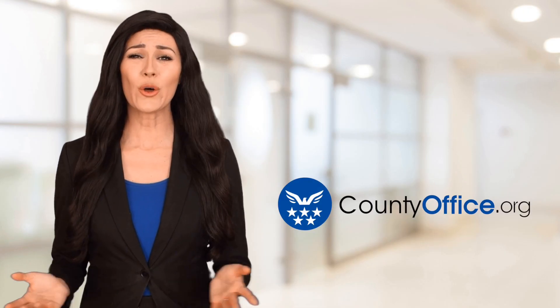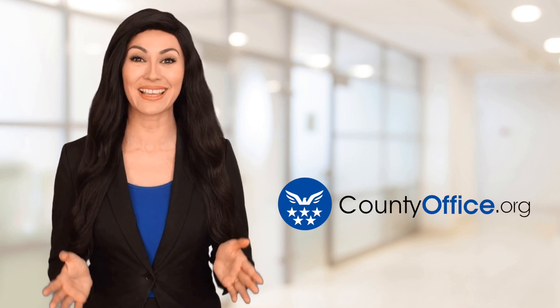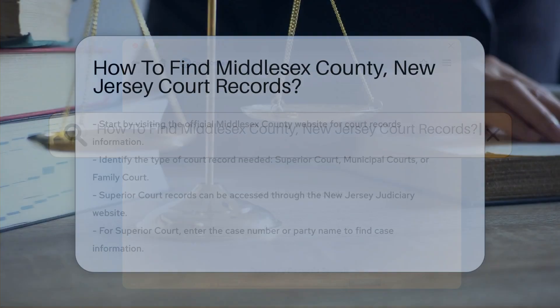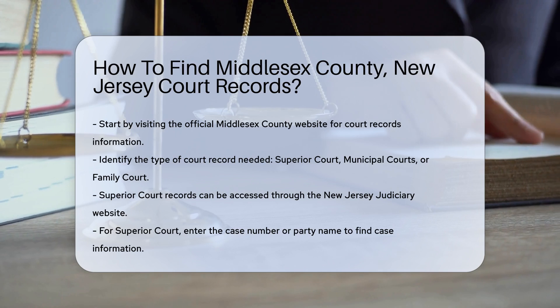Welcome to County Office, your ultimate guide to local government services and public records. Let's get started. How to find Middlesex County, New Jersey court records? Finding court records in Middlesex County, New Jersey is a straightforward process.